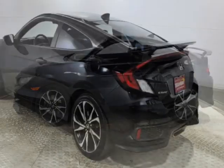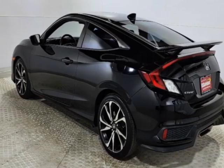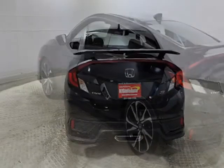The Civic Si Coupe boasts a 1.5 liter engine and has a six-speed manual transmission.